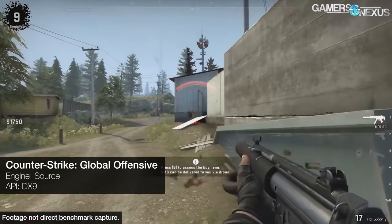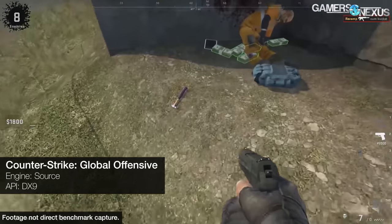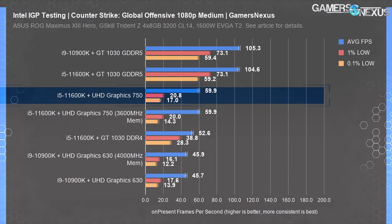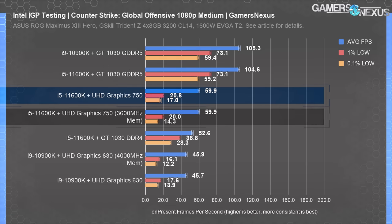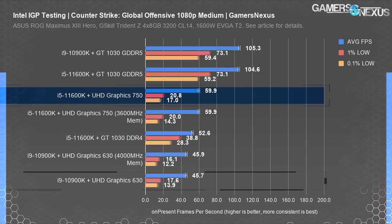Counter-Strike was the first test where we aimed for a playable frame rate on the newer IGP. Settings were manually adjusted to medium with texture streaming disabled, applied to all configurations. The average was 60fps with v-sync off on the UHD 750, unchanged by higher speed memory. The UHD 750 showed a 31% improvement over the older UHD 630's average of 46fps, but the 1% and 0.1% lows were abysmal compared to the discrete GPUs — the best we saw was 21fps for 1% lows on the UHD 750, or 18fps for the 630.